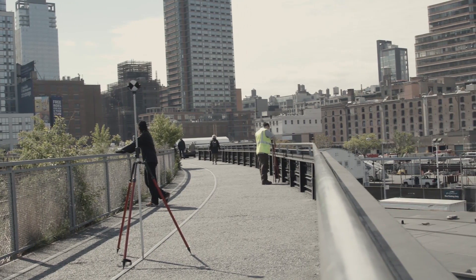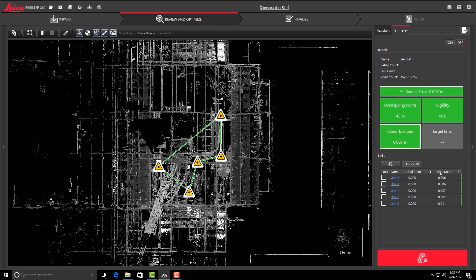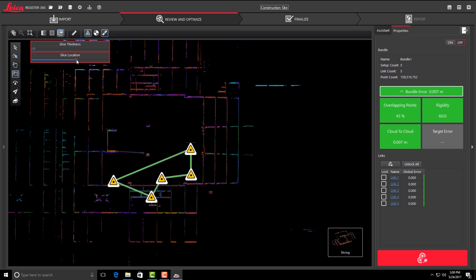A big thing too with the registration is the combined cloud and targets. We typically always use targets being surveyors, and then having both the targets and the cloud-to-cloud registration in the same interface and the same window really is a big benefit for us. There's times when you need the cloud-to-cloud, and other times when you want to make sure you have all your targets in. Having all that in one interface — you don't have to scroll through different menus to find different tools and different screens.